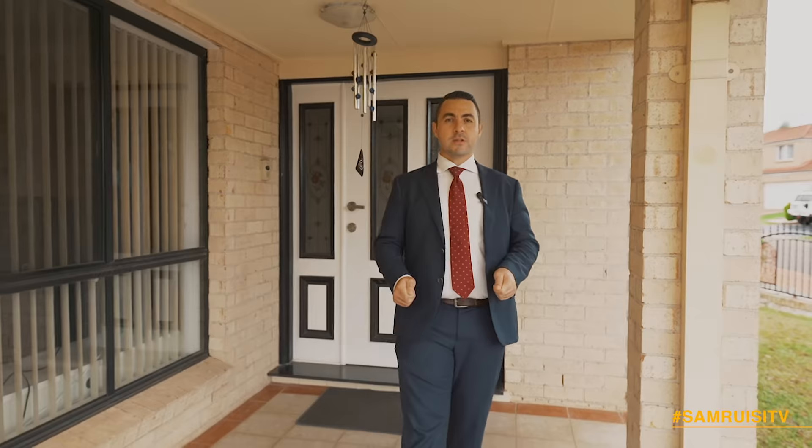My downsizing owners have given me strict instructions to have this house sold, so I look forward to seeing you at the next Open for Inspection.